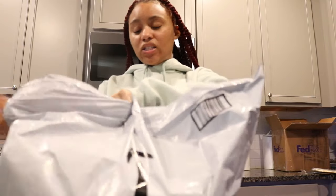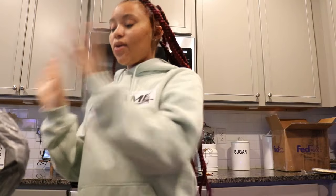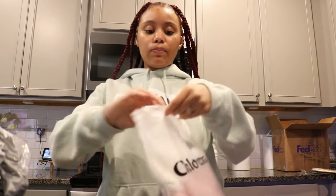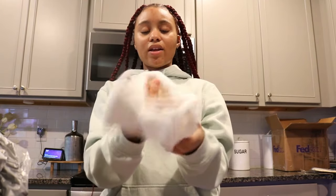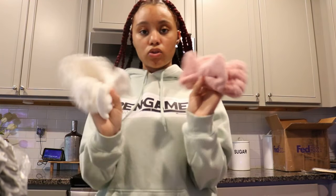Alright, so I got a package from Amazon this morning because I needed a couple of things for the shoot prop-wise. I got these two spa headbands — two ladies are going to use these for the skincare portion of the shoot. I thought these would be so cute and the colors are rose gold and pink gold, super girly.